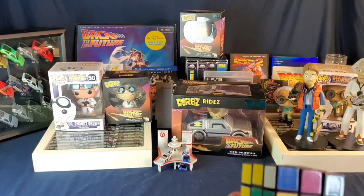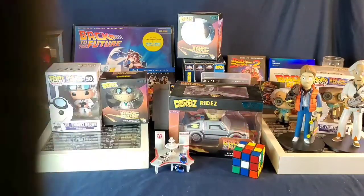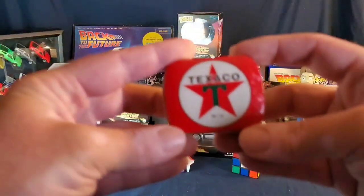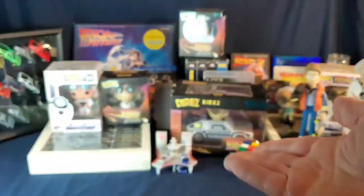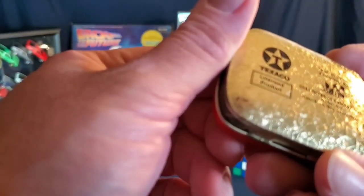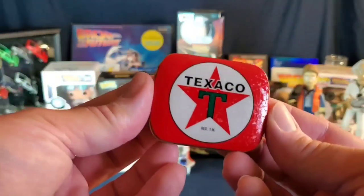Next up is just a Rubik's Cube from my childhood — looks good with the collection because it's 80s. I also have this Texaco tin — it's not affiliated with the movie, but it's from Collectibles and Marketing as a licensed product. It says New Jersey on there. They probably had mints or something in there. Something good for background in a collection — just lean it up against the wall.